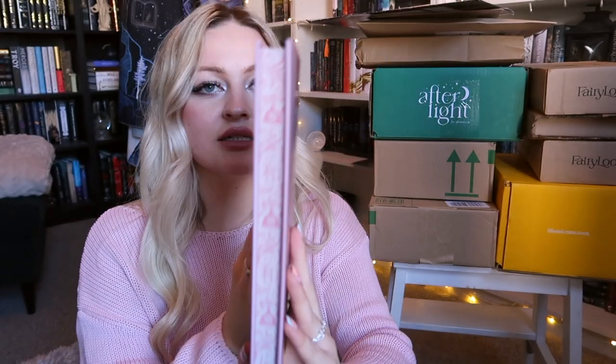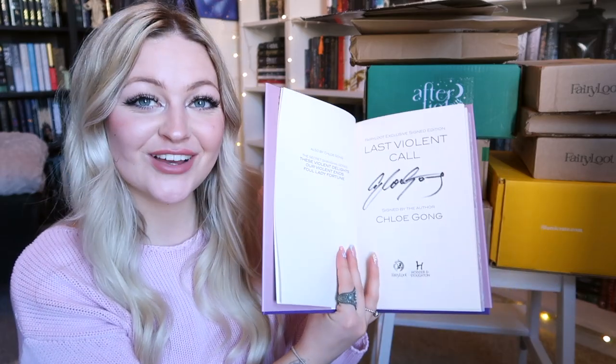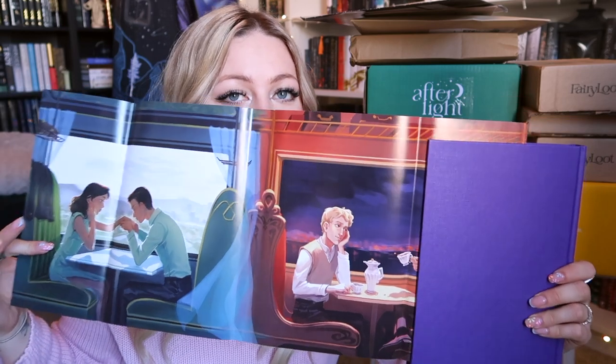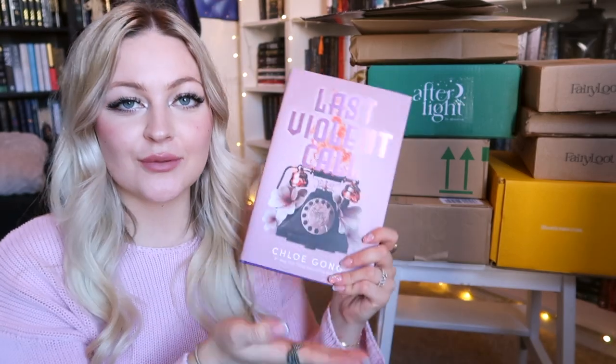Next is another Fairyloot pre-order — no idea which one this is, I pre-order so much I forget what I've ordered. This one is Last Violent Call by Chloe Gong, which is a novella-type book — I think it's part of the Foul Lady Fortune series. It's pink, the original is blue. It has stunning sprayed edges and it's signed by the author. There's stunning foiled detailing on the naked book and a reversible dust jacket with character art. From bestselling author Chloe Gong come two captivating novellas surrounding the events of Foul Lady Fortune, following a familiar cast from These Violent Delights. I didn't actually have this book yet so that's very exciting!